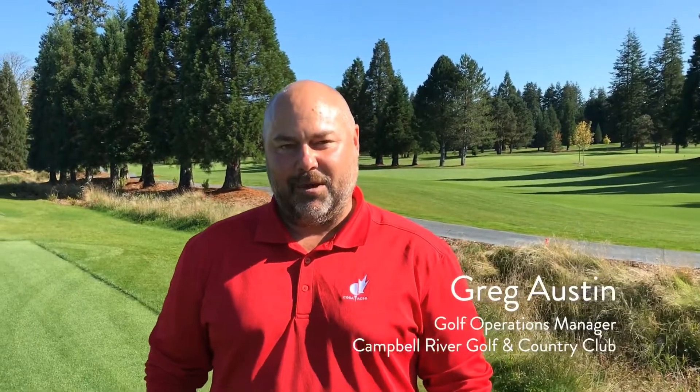Hi, my name is Greg Austin. I'm the Golf Operations Manager at Campbell River Golf and Country Club. I started here in April of 2017 and our goal was to build and open a golf course in a year. It took us 17 months.